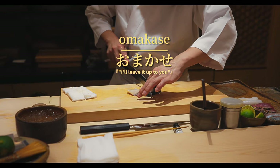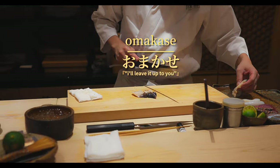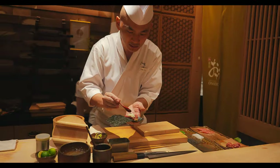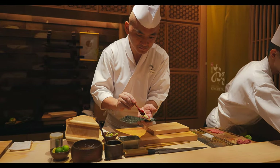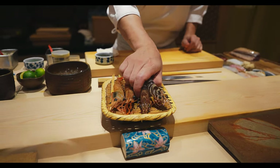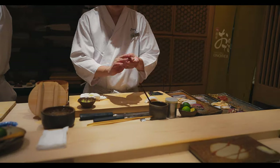Because these courses are omakase, which essentially translates to chef's choice, the offerings change with seasonality and availability, making each visit a delightful surprise. This also ensures that you're being served the freshest and highest quality ingredients, procured daily by sushi experts.